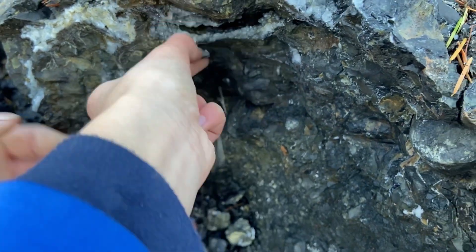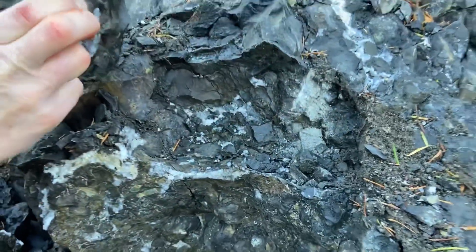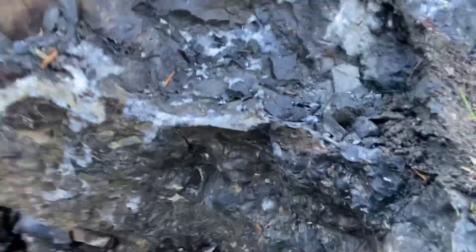There's a pocket in there. Lift that up. Oh, look at that. You just exposed a pocket in there. Look at the little natrolite needles in there. Oh, nice. Yeah. That's cool. Yeah, that is cool.